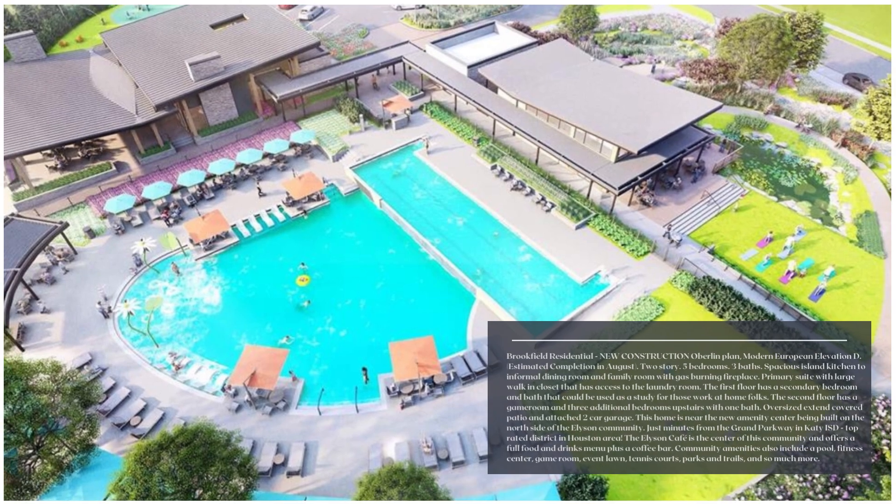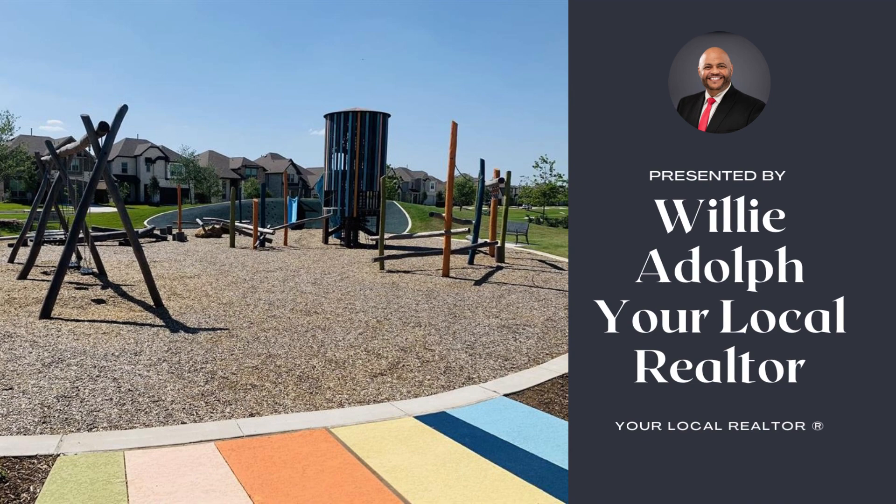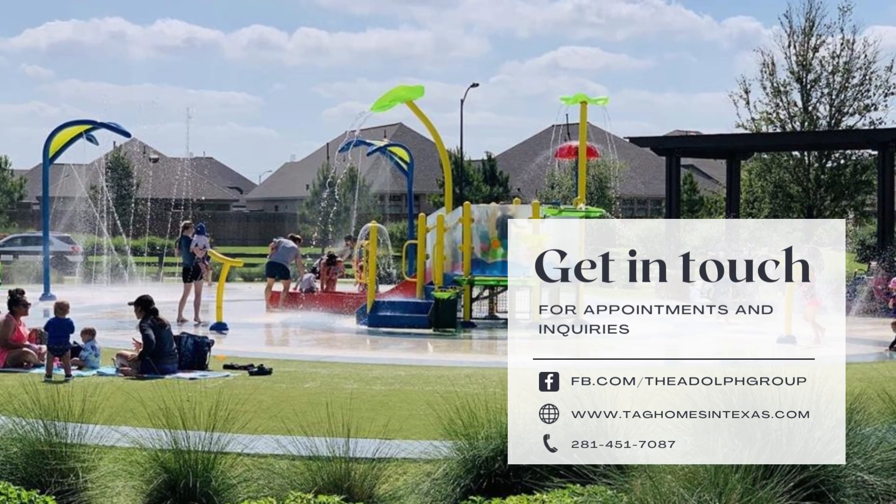Located near Leeson's amazing amenities and top-rated schools, this home is a must-see. Estimated completion in August — join the interest list today to learn more.